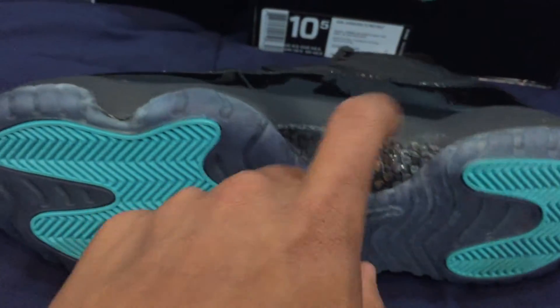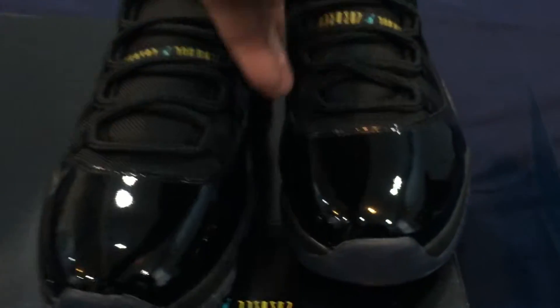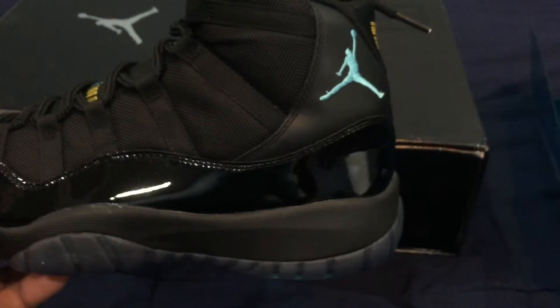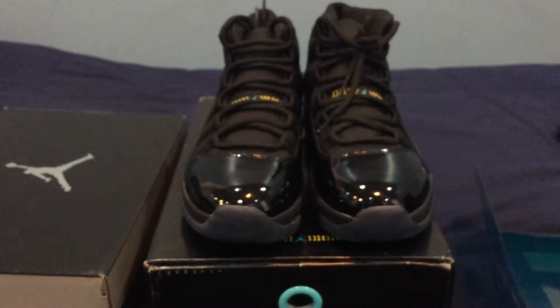Quality carbon fiber on the bottom, hits of gamma blue on the pods. Same thing with the left shoe as the right — no issues really. Size 10 and a half.